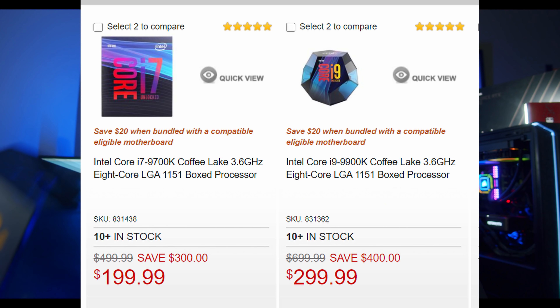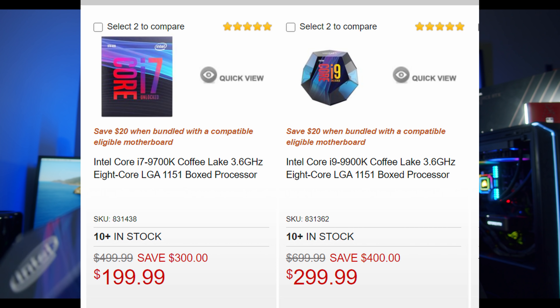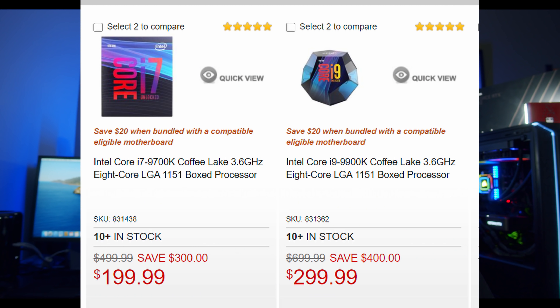Recently, I saw that Micro Center slashed the price of some Intel CPUs, primarily the i9-9900K. We're going to talk about a few pros for this CPU as well as a few cons. And while it may be a little bit older of a CPU, we do have the 10th generation i9-10900K. Now that the price is significantly lower, it's still a great performing CPU, especially for gaming, so you may want to consider this.